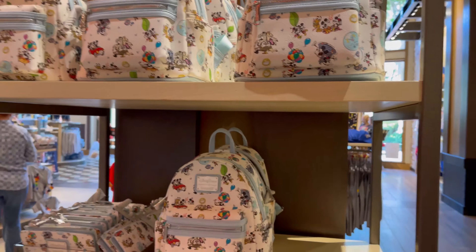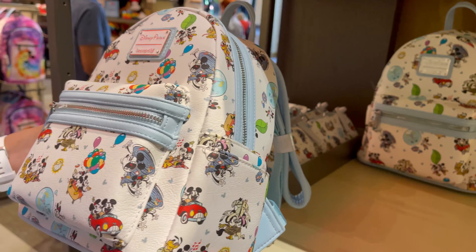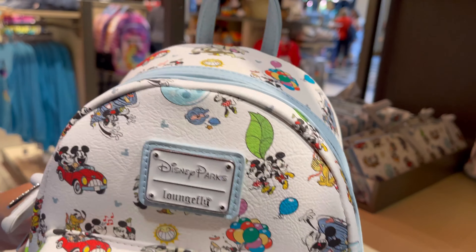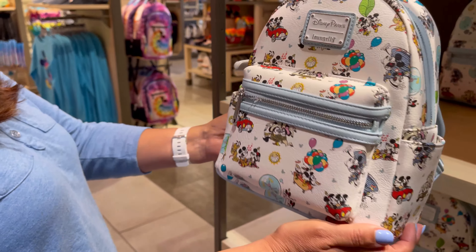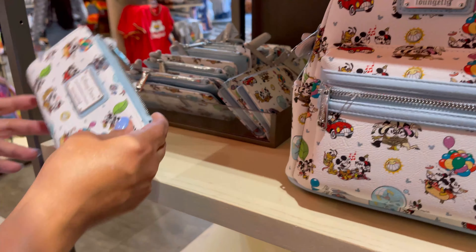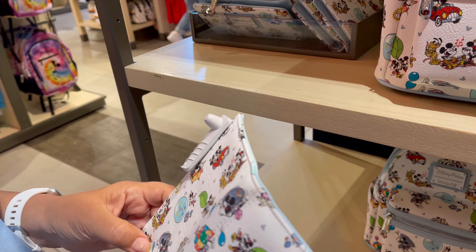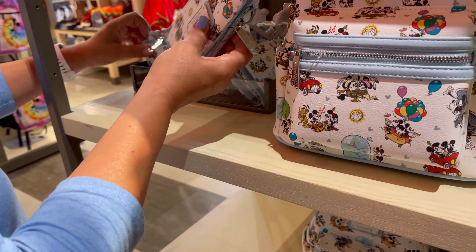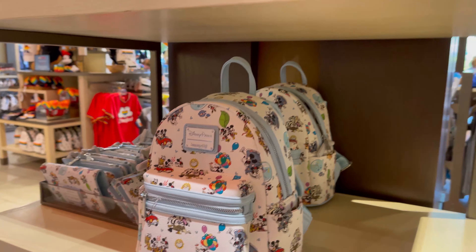Another Lounge Fly they have — oh, that's cute. What is that? Is this like Mickey and Minnie? Yeah. That's cute, I like the color — the blue. This one's $80. Yeah, that's nice. And it has a little wallet too, that's $50.